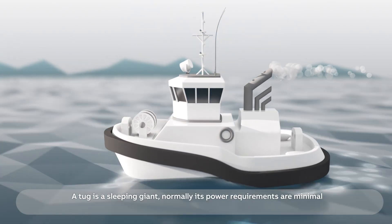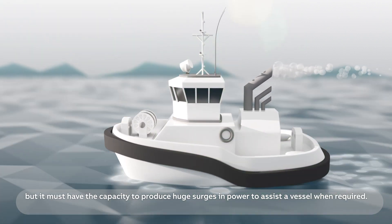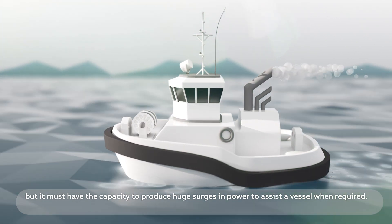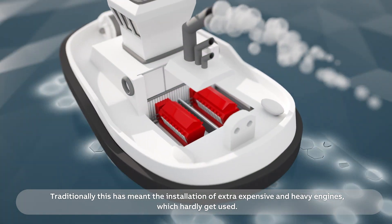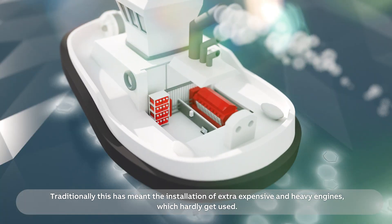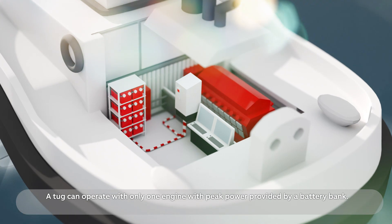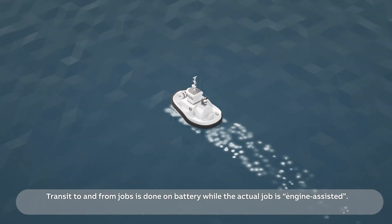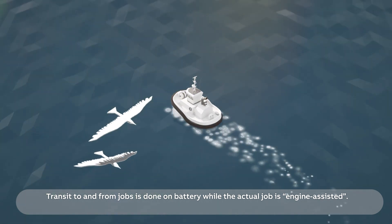A tug is a sleeping giant. Normally its power requirements are minimal, but it must have the capacity to produce huge surges in power to assist a vessel when required. Traditionally, this has meant the installation of extra expensive and heavy engines which hardly get used. Step forward energy storage — a tug can operate with only one engine, with peak power provided by a battery bank. Transit to and from jobs is done on battery, while the actual job is engine assisted.